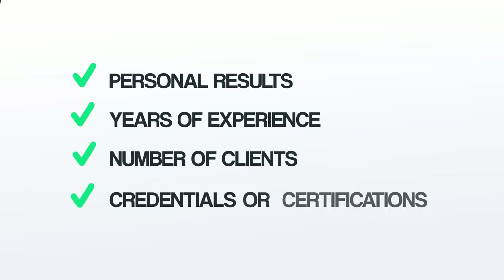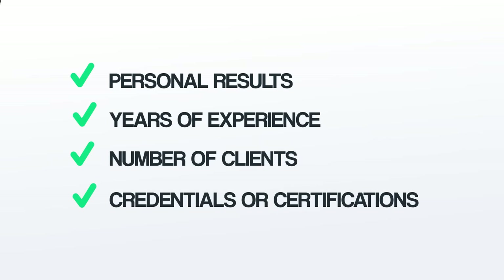Next, it's time for the Proof. Here's where you show people that you know what you're talking about. You can show proof with personal results, years of experience, number of clients, credentials or certifications, or anything that shows that someone should listen to your advice.